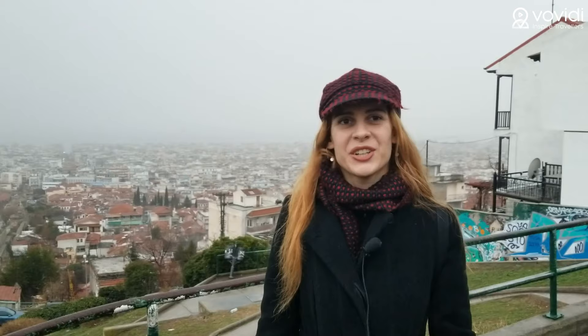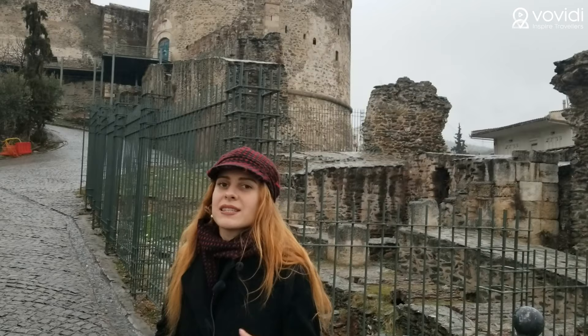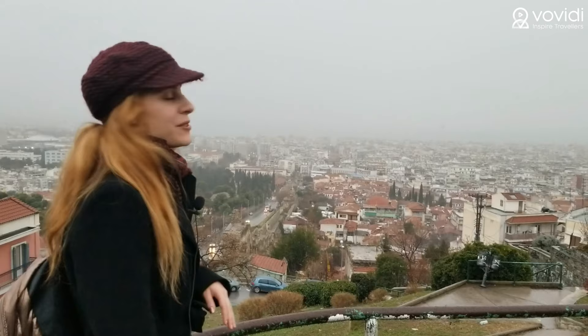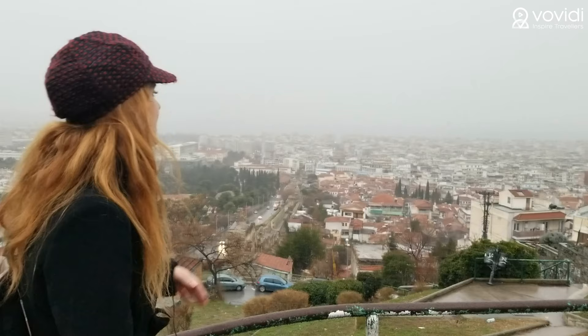This is the Heptapyrgion region — this is the old castle of Thessaloniki. It has a thousand years of history, built in the Byzantine era and then owned by the Ottoman Empire. This point is very high, so it's better you don't climb on foot — take a taxi or something, and don't use your own car because it's really hilly and there is no parking space. But if you come here, you can visit the castle area and see the whole city from above.